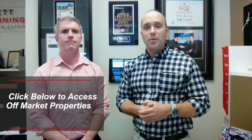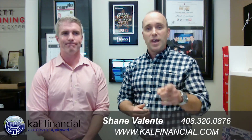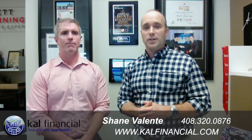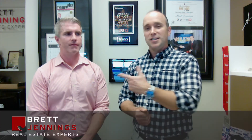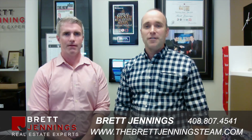If you'd like to learn more about the bridge financing option that enables you to buy before you sell, or about our off-market properties, reach out to Shane using his contact information below, or click the link below for our off-market property list. I want to thank you for tuning in. Know that we have solutions for you if you want to move up in this low inventory market. This is Brett Jennings and Shane Valente — we'll be right here, ready to help you create a better life through real estate.